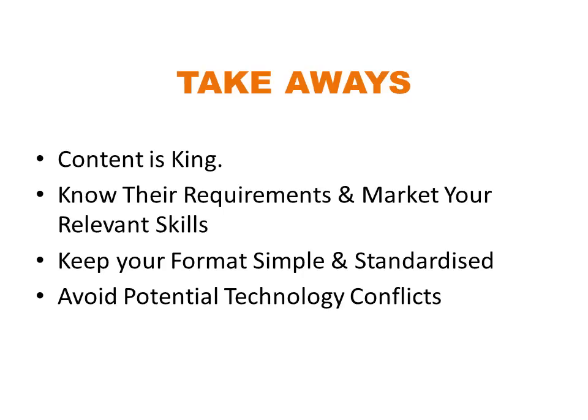If you have any inquiries, please don't hesitate to email me. You can reach me at info@outplacementaustralia.com.au. Thank you.